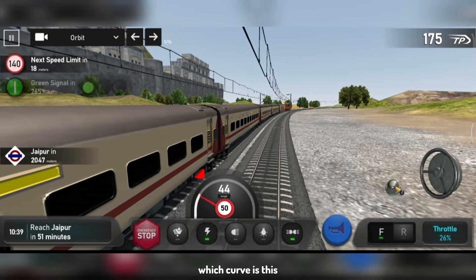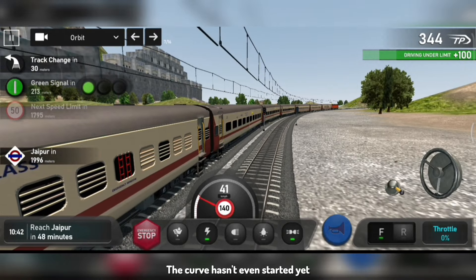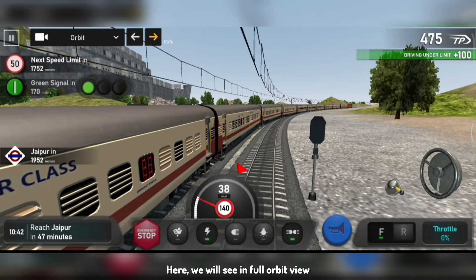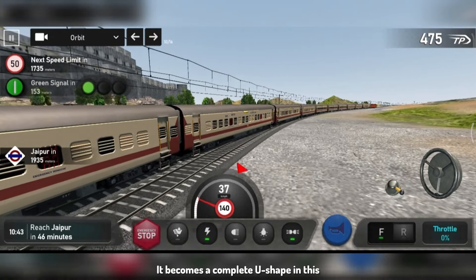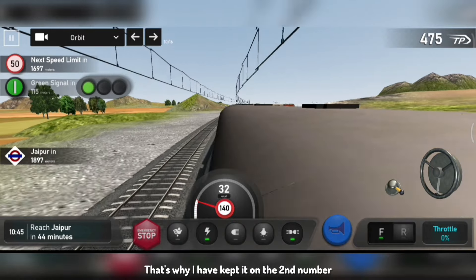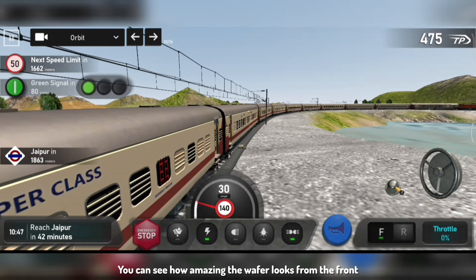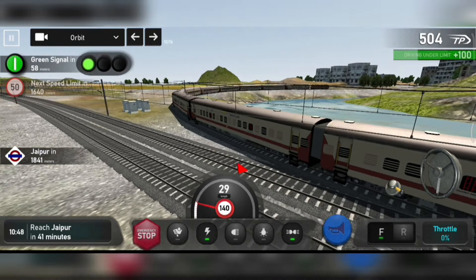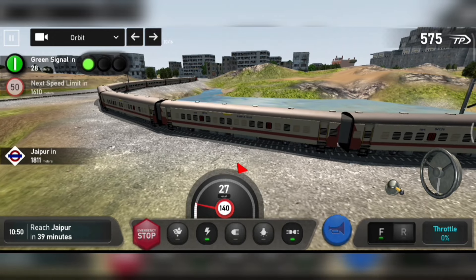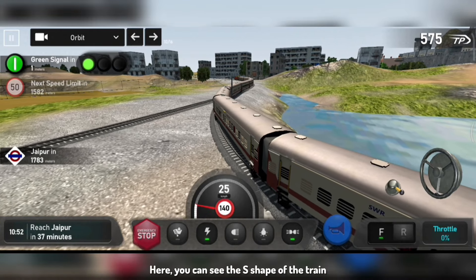Looking at the surrounding environment — this is the south side, and the north side is very beautiful. Here we have a WAP-4 hauling Uttrish coaches with a full orbit view. This is a U-shape, and then we have another curve which gives an S-formation — that's why I have kept it in the second number. Here you can see the whole train is gone with WAP-4. There's a U-turn and then another curve. This is quite a beautiful curve in ITS — it also cuts the line from Jaipur. You can see how the S-shape is formed.